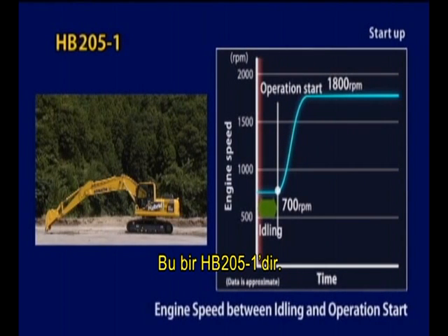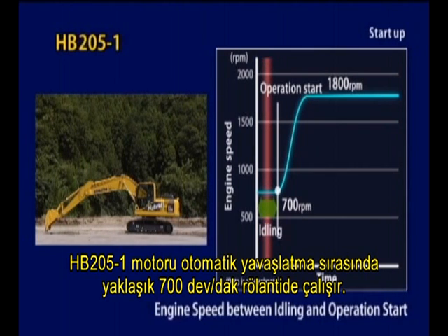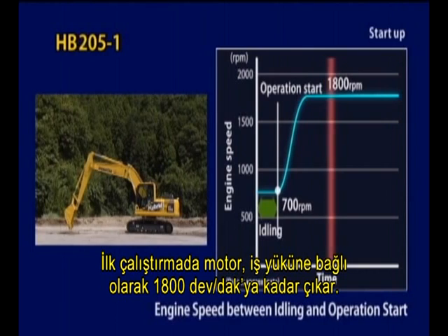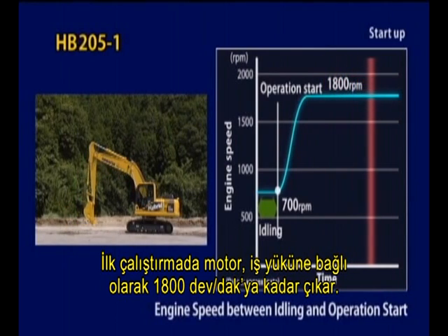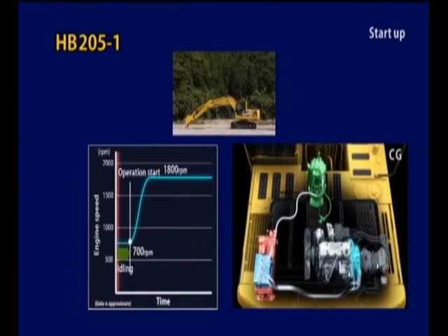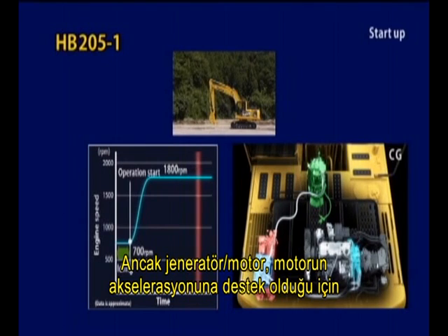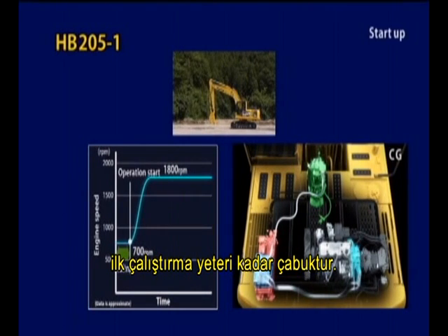This is the HB205-1. The HB205-1 engine idles at about 700 RPM during auto deceleration. On start-up, the engine accelerates to about 1,800 RPM depending on the workload. The engine speed increases from the lower range, but the start-ups are quick enough because the generator motor assists the engine acceleration.